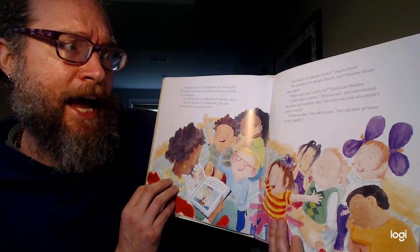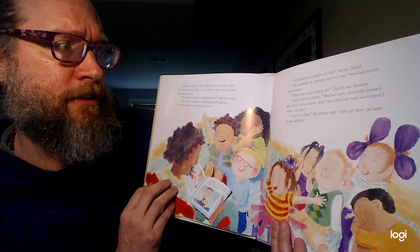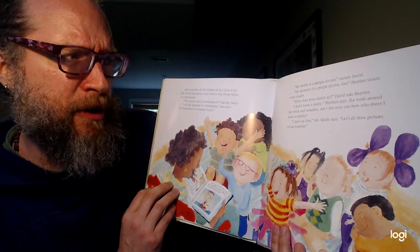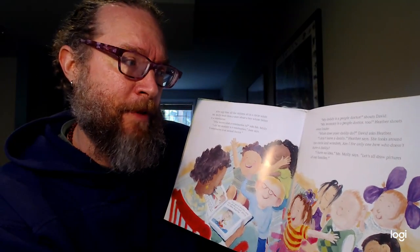"What does your daddy do?" David asks Heather. "I don't have a daddy," Heather says. She looks around the circle and wonders, am I the only one here who doesn't have a daddy? "I have an idea," Ms. Molly says.